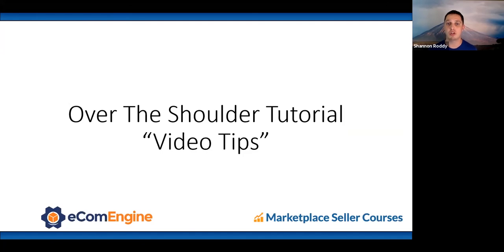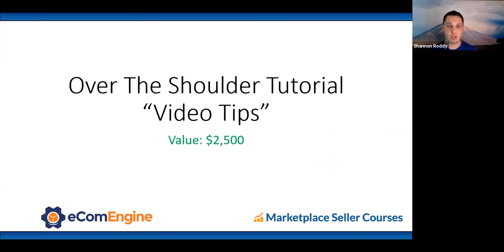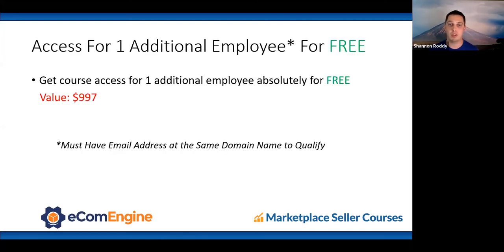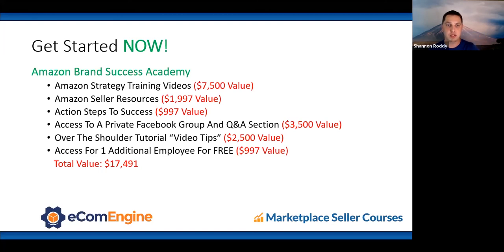The last part is over-the-shoulder tutorial video tips — narrated screen shares showing you exactly how to do what was just discussed. These give you shortcuts to achieve your goals quickly. You also get free access for one additional employee — if they have an email at the same domain, they can access the course for free. It's a one-time payment of $997, or four monthly payments of $297.